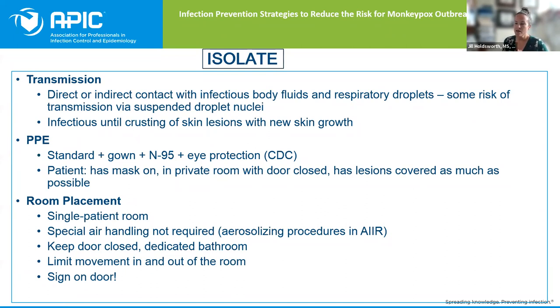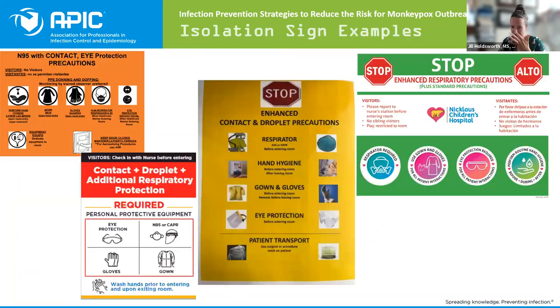Make sure that you have proper signage. In the beginning you may not have had a sign specific for monkeypox, but I was able to collect some signs being used around the country. A lot of people told me they were using their COVID signs and made them look a little bit differently so they were more visible as monkeypox, or they just reused their COVID signs so that everybody knew it was the same type of PPE. It is easiest for everyone to know what PPE is safe and will keep employees safe.